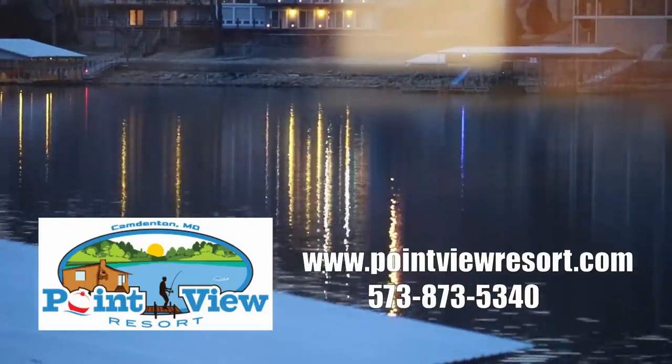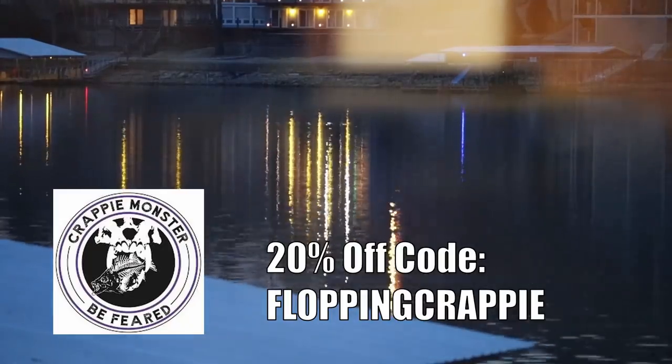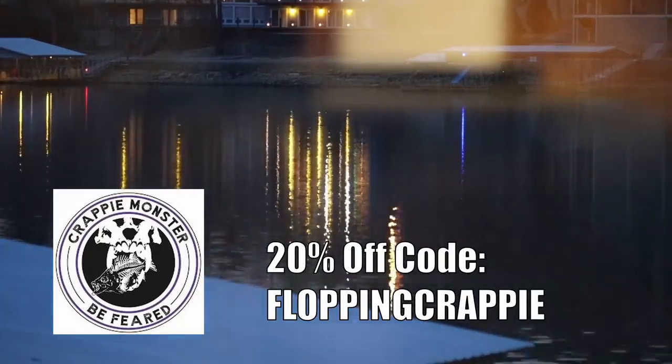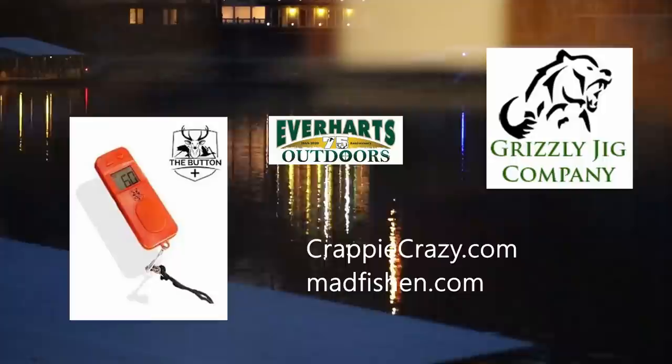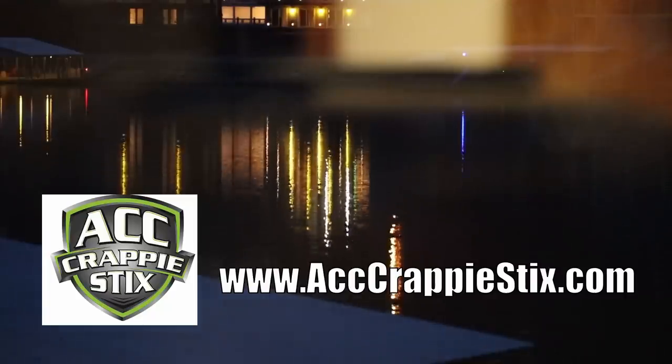The Lake of the Ozarks series is presented by Point View Resort, Crappie Monster — use promo code FLOPPINCRAPPIE to receive 20% off — Mad Fishing, The Button the dual digital fish counter, and by ACC Crappie Sticks.